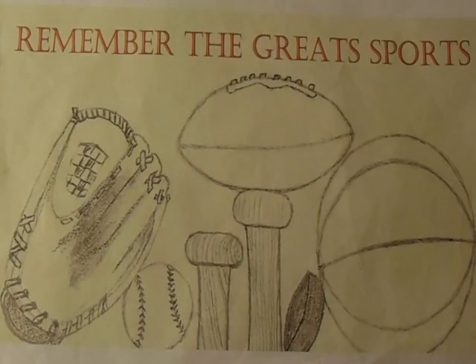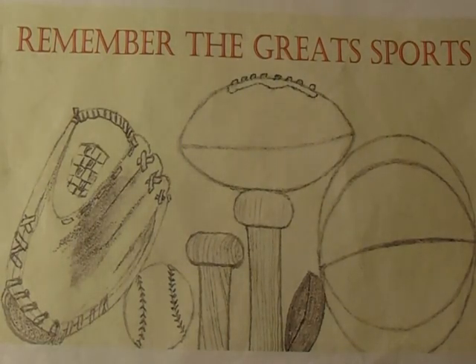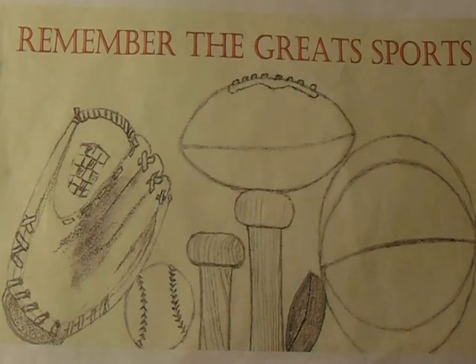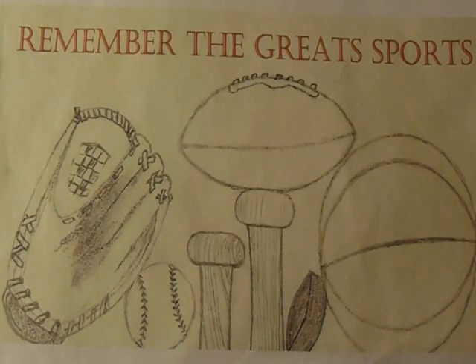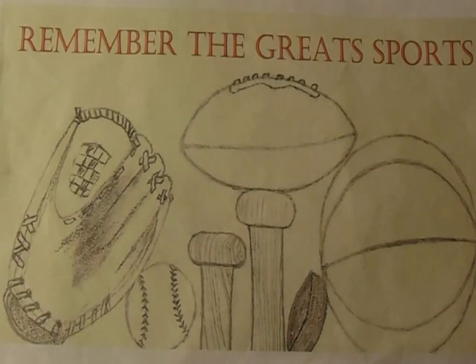Welcome to another episode of Remember the Great Sports — flea market, antique mall, and yard sale pickup videos. It's yard sale time again, everybody! I have a mixed bag of pickups to show you today. Some items I picked up in antique malls over the past month, but the last item is my first yard sale find of 2020. This is going to be a two-part video, and I'll explain that more when I get to the final item.